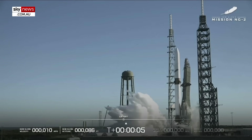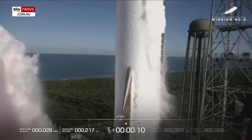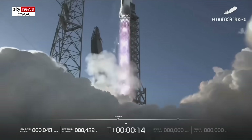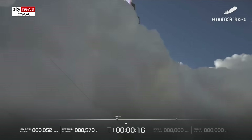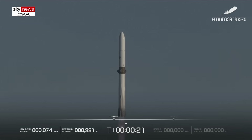Least up, defective. Attention motion. Newfoundland has cleared the tower.